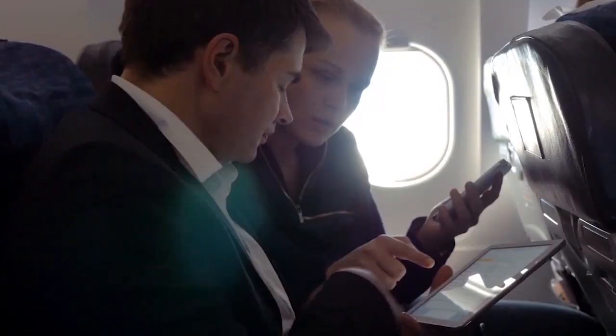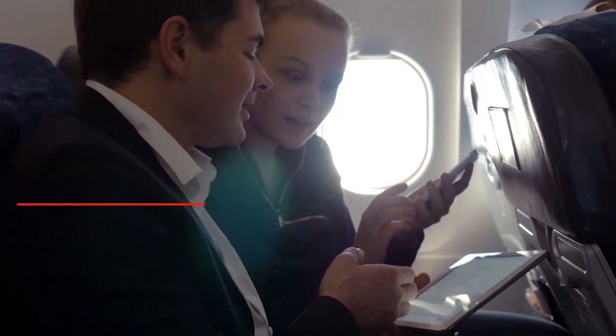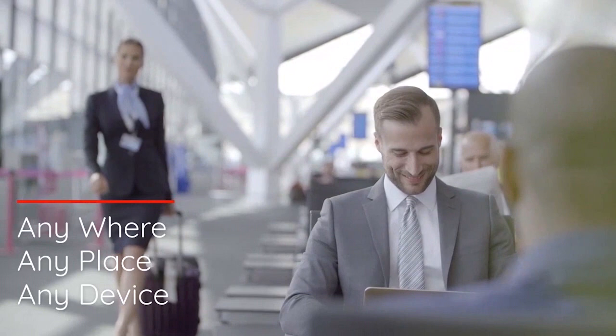On your next real estate adventure, take your closing to new heights. The Closing Agent's online video service sets you free to close at your convenience — anywhere, any place, on any device. When buying or selling your home, ask your realtor to contact The Closing Agent.